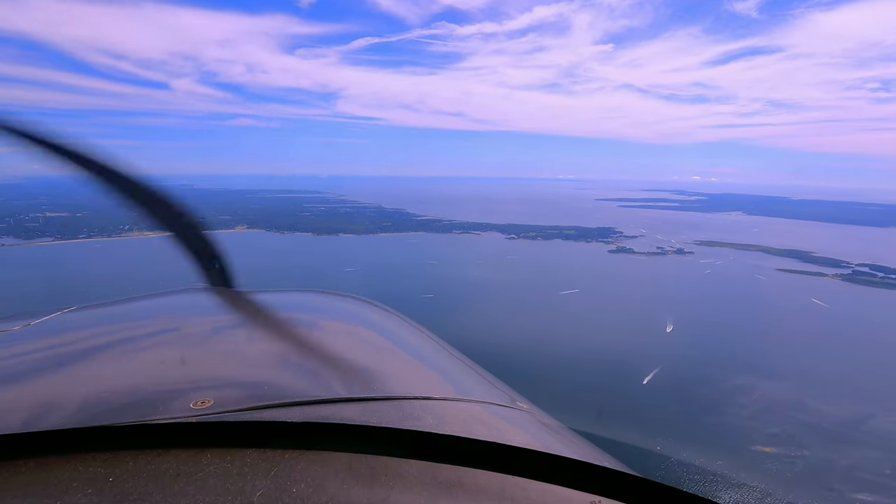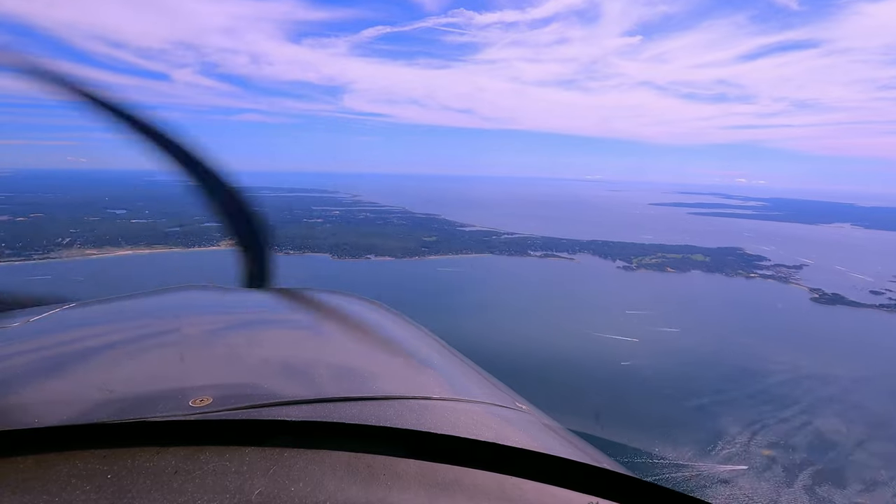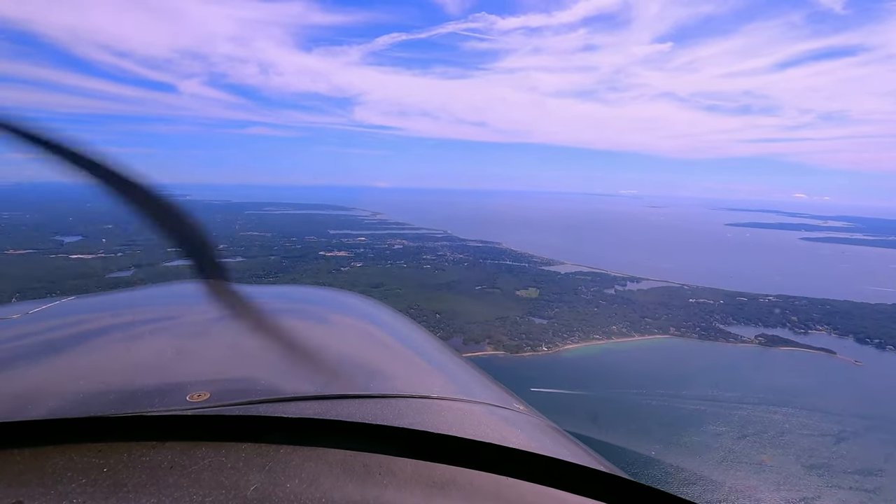This is incredible. Yes! It's really cool. That's the military base over there. Oh, Otis? Yeah. Okay.